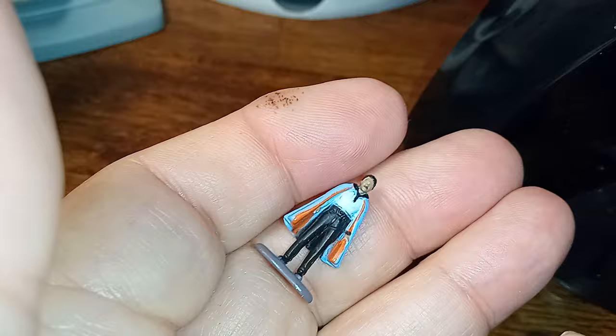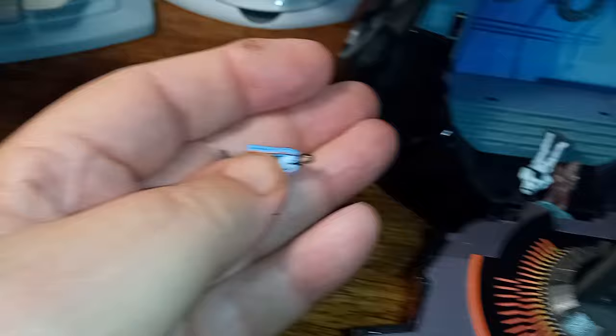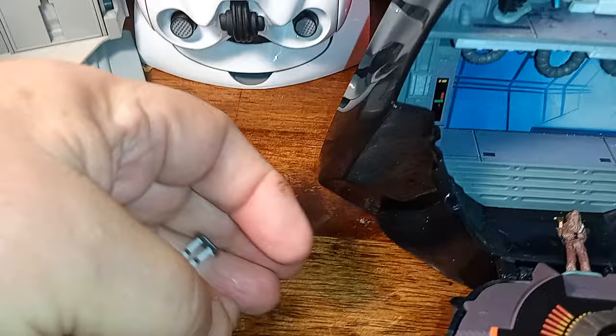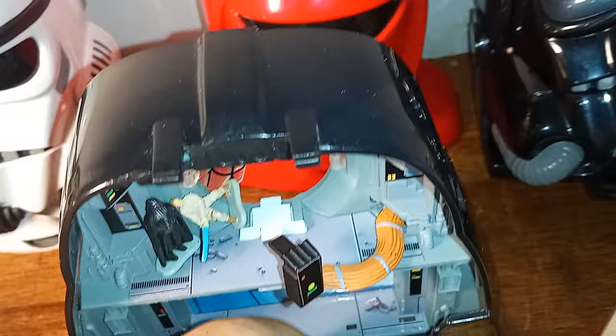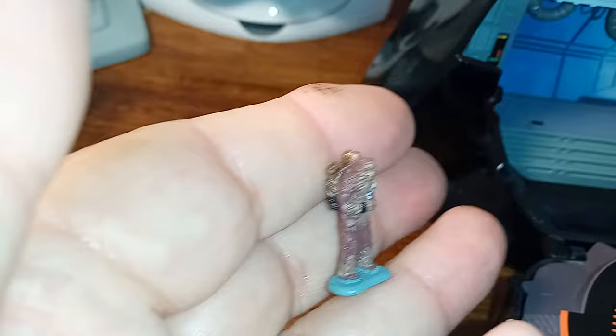He's supposed to fall through the window there. But each playset has a little environment where you can set figures up. This one came with a Stormtrooper and Lando Calrissian. Look at the paint job on this little tiny figure — even the interior of his cape is painted. That's really good. I wonder how they did that. And there's a Stormtrooper who's also well painted. I'm very impressed by this — I never really looked at these before. Here's Chewbacca, and I think he has C-3PO on his back in pieces. And of course there's Vader and Luke Skywalker.